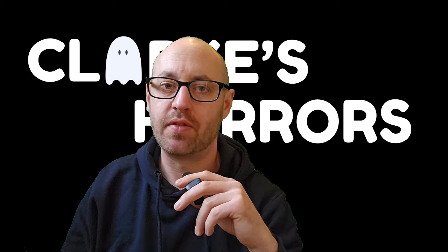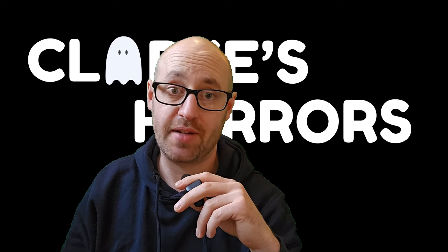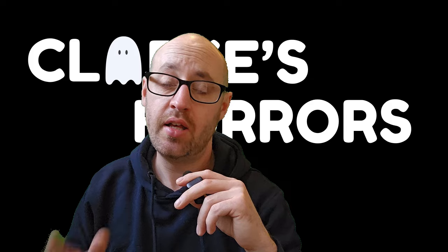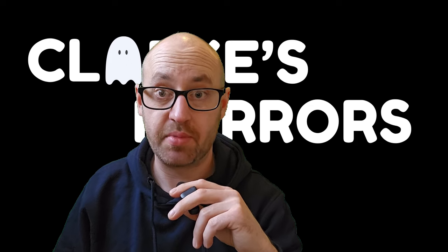Hello everybody, welcome back to another episode of Clark's Horrors, the show in which I set out to try and prove the existence of ghosts once and for all. Today I am heading out to the Clayton Tunnel in Hassex, West Sussex — not to be confused with the Clayton Tunnel in Bradford, which is about four hours away from me and I almost ended up going there by mistake.